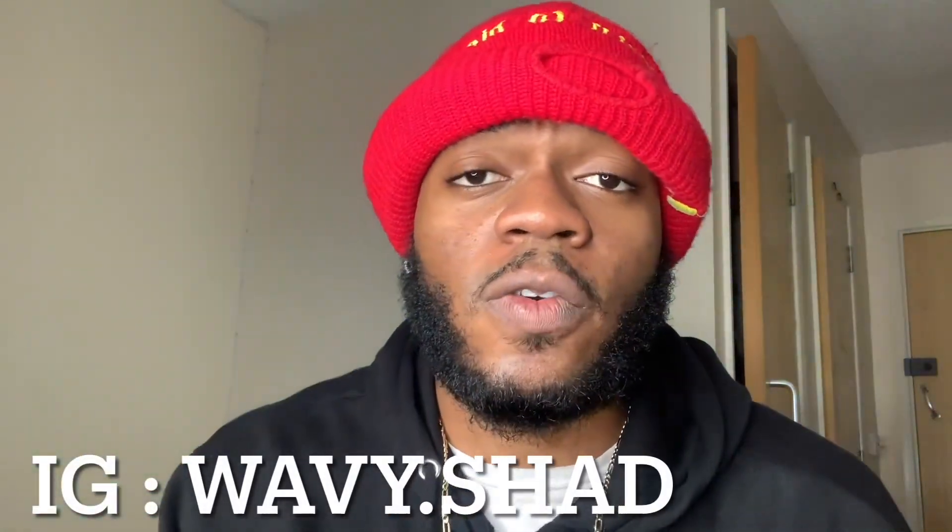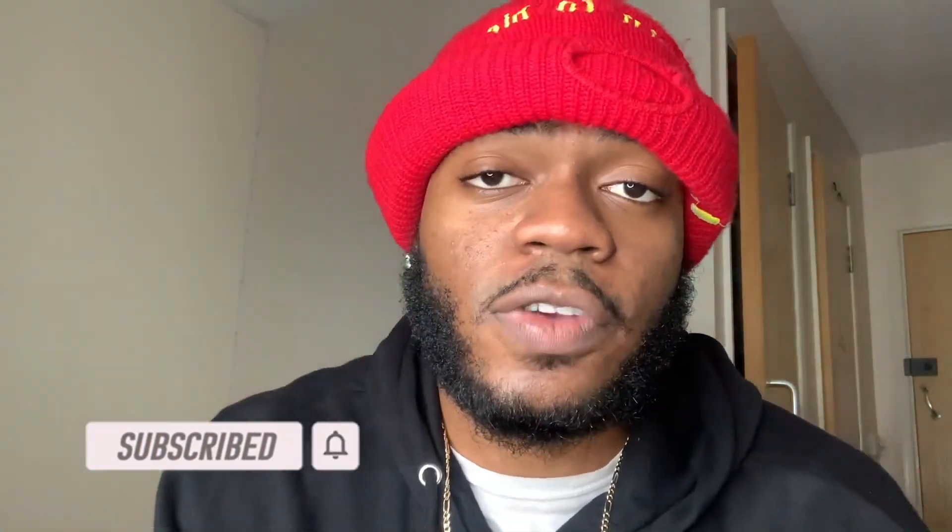You can message me on Instagram at wavy.shod if you have any questions. Like this video and share it with five friends struggling with a patchy beard or having problems growing their beard with minoxidil. We're on the road to 1,000 subscribers — click that subscribe button and let's grow together. I've had a lot of people on Instagram and Facebook sharing their results with me — I can't wait to see yours too. Grow your beard, stay consistent, stay motivated.